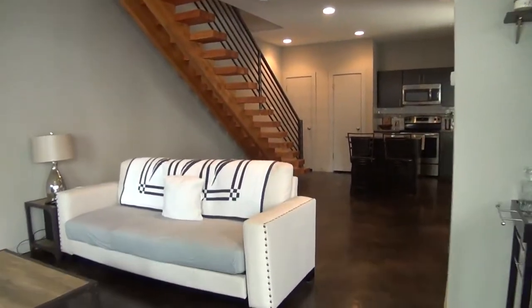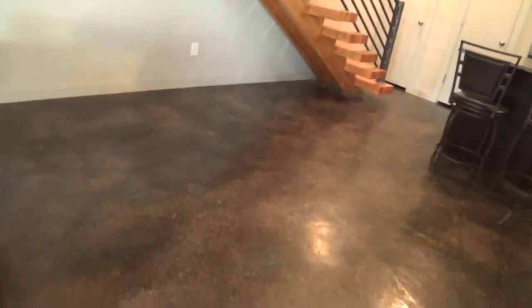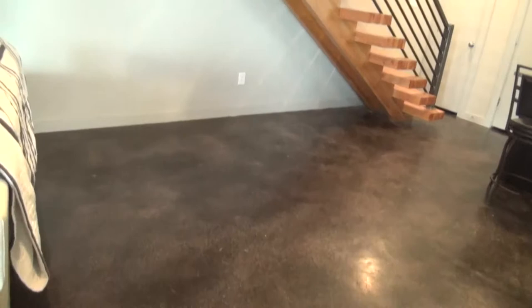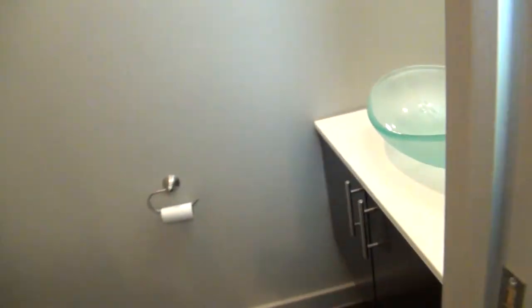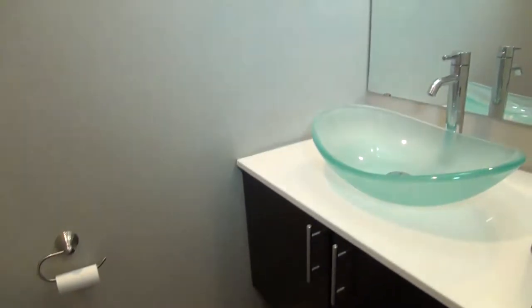Moving on from the living room is the dining room area, which is about 12 by 10. And right here is the half-bathroom. You can see all the modern touches on this home.